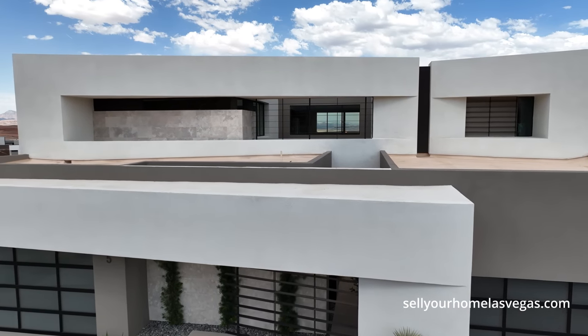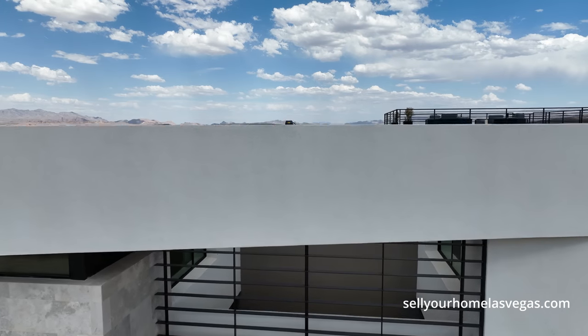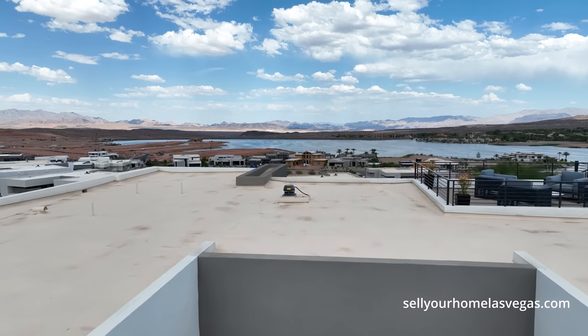Pricing on this home starts at $2.194 million — it's almost $2.2 million to start.